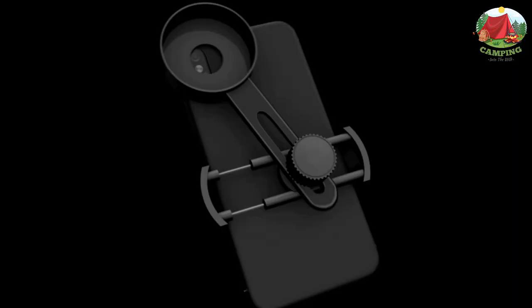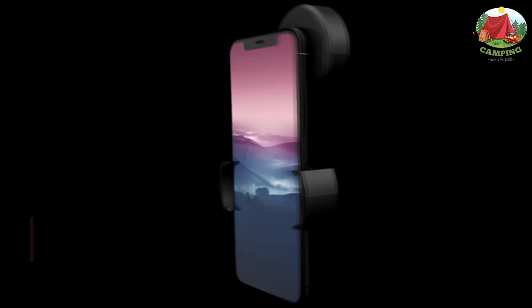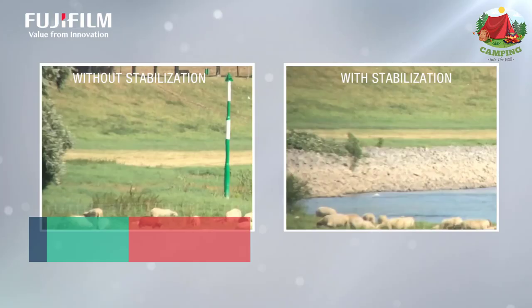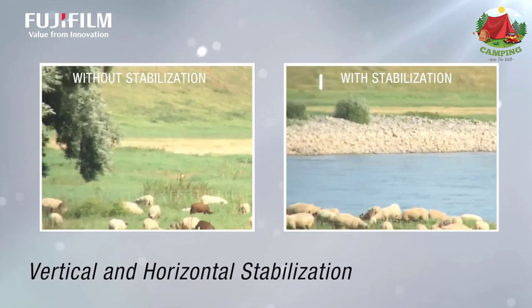Hello guys, today in this video we are going to help you find out the best binoculars for long distance viewing on the market. I made this list based on my personal opinion and tried to list them based on their quality, durability, customer reviews, and more. If you want to see their price and find out more information about them, you can check our links in the description below.